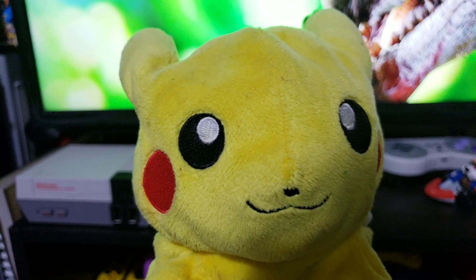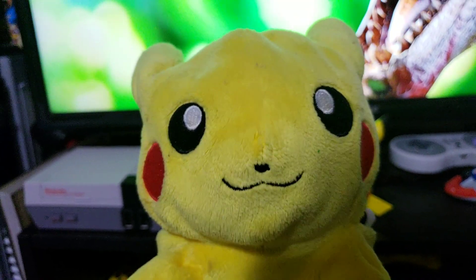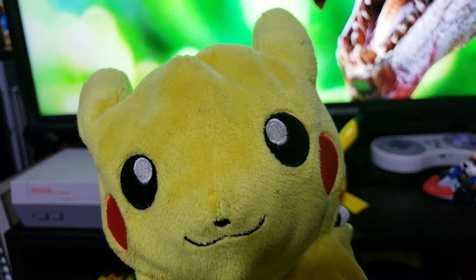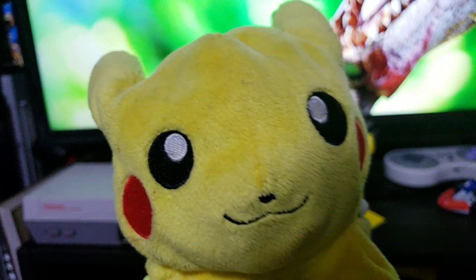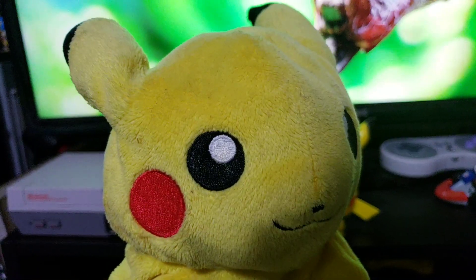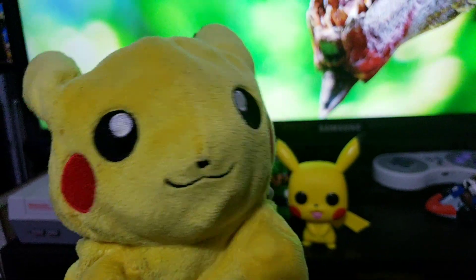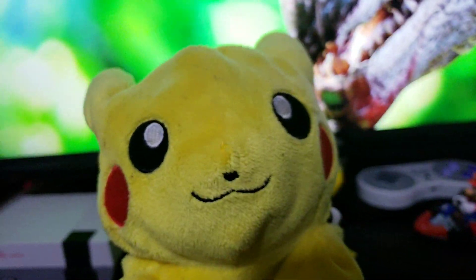I woke up super early to get in line for it. Hopefully you guys can get one; if not, eBay is an option — though they're like $40 right now, which is crazy because these things were only $9.89 at retail. I'm too lazy to find the receipt but I believe it was around $9.99. For the first Pikachu Funko Pop, that's pretty cheap.